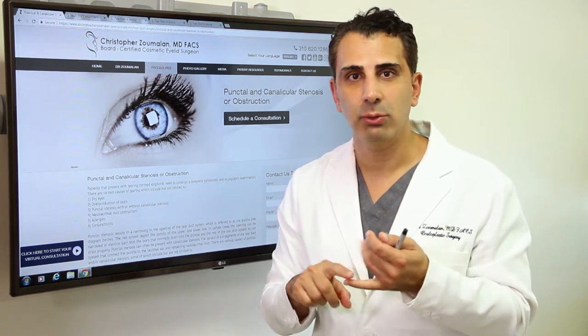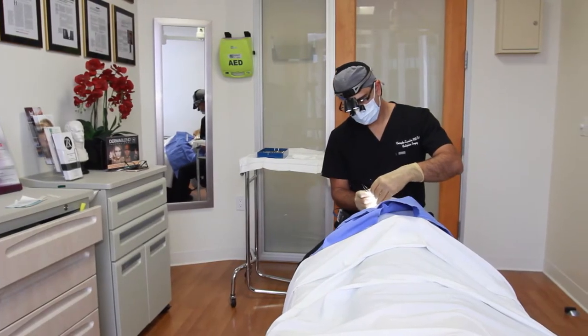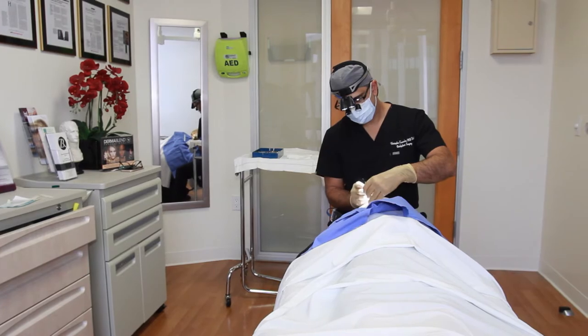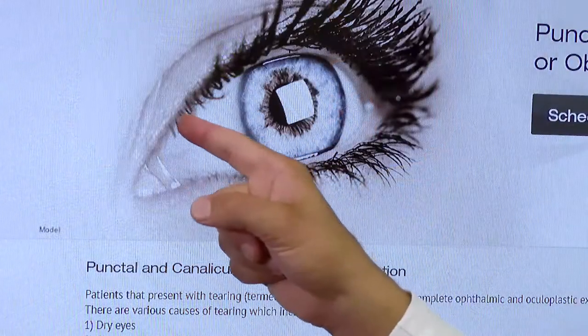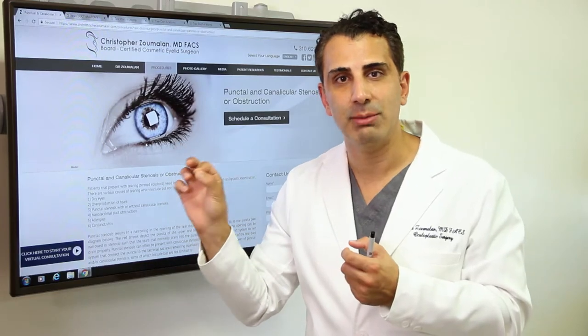This can be caused from allergies or from conditions that we just don't know. Thankfully, the condition can be improved in the office with a minor procedure where the tiny little openings in the upper and lower eyelids are opened up enough to allow the tears to drain more appropriately.